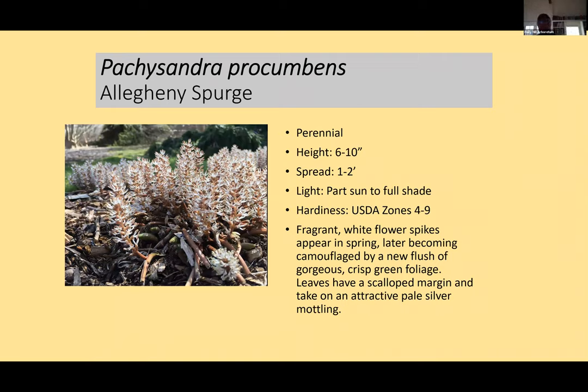We're familiar with Japanese Pachysandra, kind of a landscape blight across the US — that's Pachysandra terminalis. But in the Appalachian Mountains there's a native North American Pachysandra called Pachysandra procumbens, the Allegheny Spurge. It's actually a relative of the common boxwood, but it's a perennial and deer resistant. It has fragrant white flower spikes in spring, then beautiful lush green foliage. It's six to ten inches tall and spreads underground — a terrific ground cover.